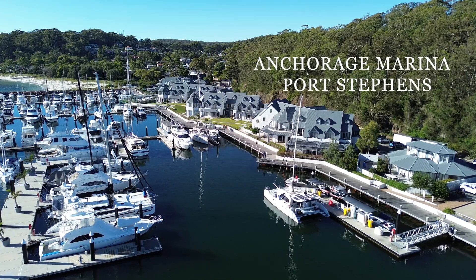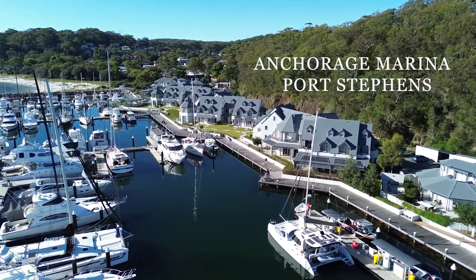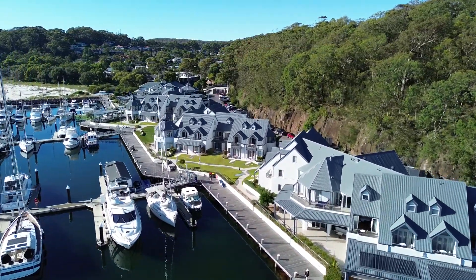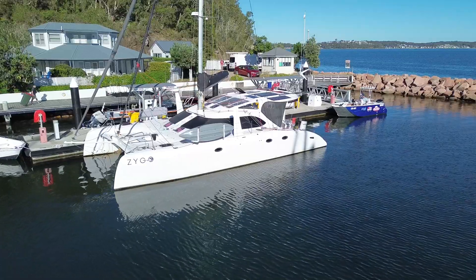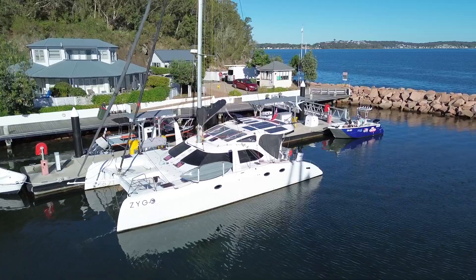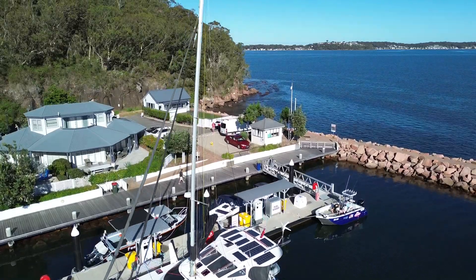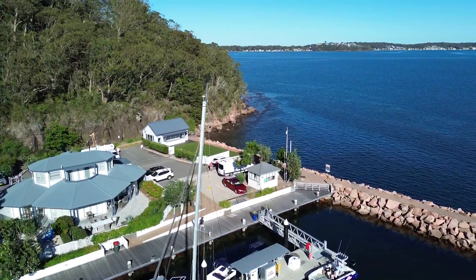Adjacent to Corlette Beach lies the Anchorage Marina. Here you have the choice to reserve a berth or opt for a more affordable mooring buoy at $50 per night. The marina offers a dinghy service, along with access to amenities such as the fuel and water dock, laundry, newly renovated bathrooms, and a courtesy car. The staff at the Anchorage Marina are exceptionally accommodating and went the extra mile to arrange for Byron to visit a local jiu-jitsu club for some training.